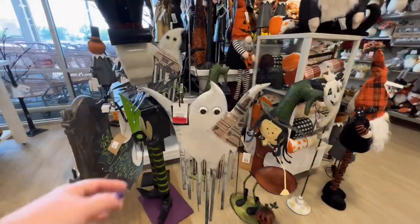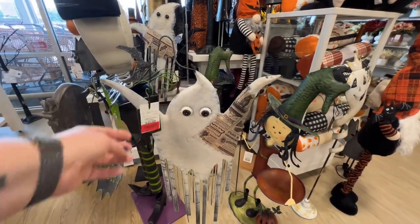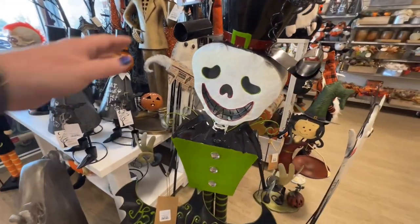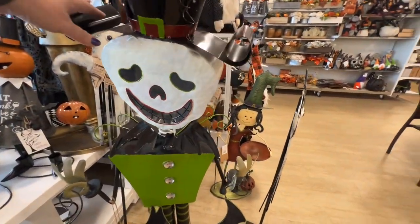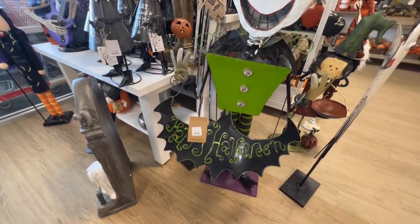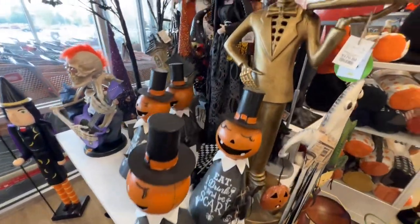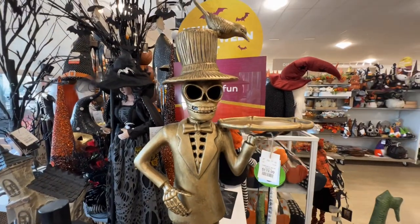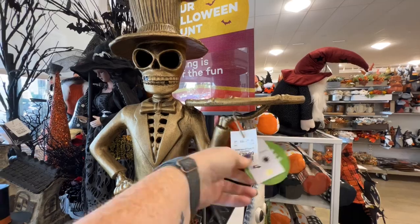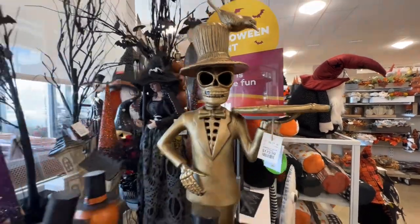I don't know why this is on clearance, but it's not that good — only five dollars off. This is really cute, it's new, it wobbles, it's $150. Oh, another metal one — $180. Indoor and outdoor safe, it's really cute.